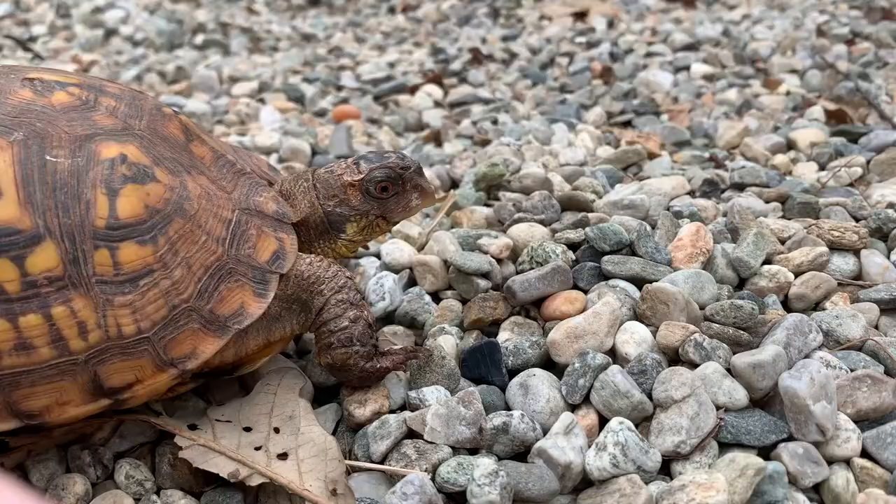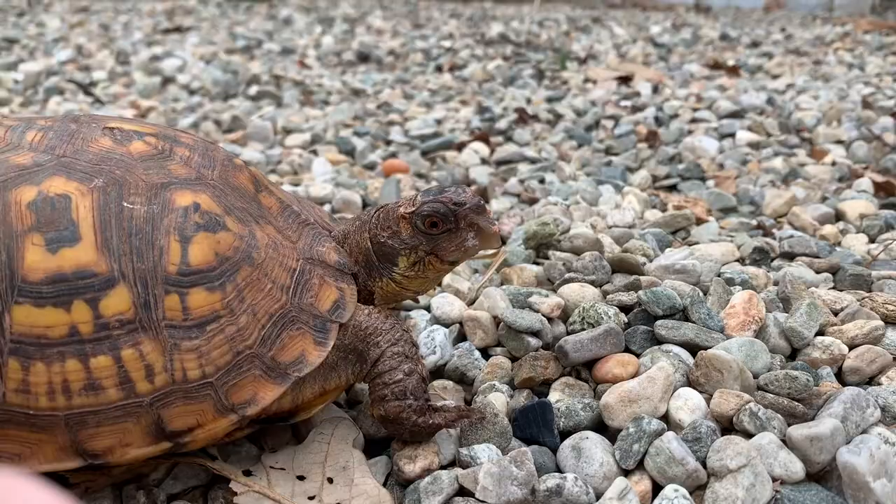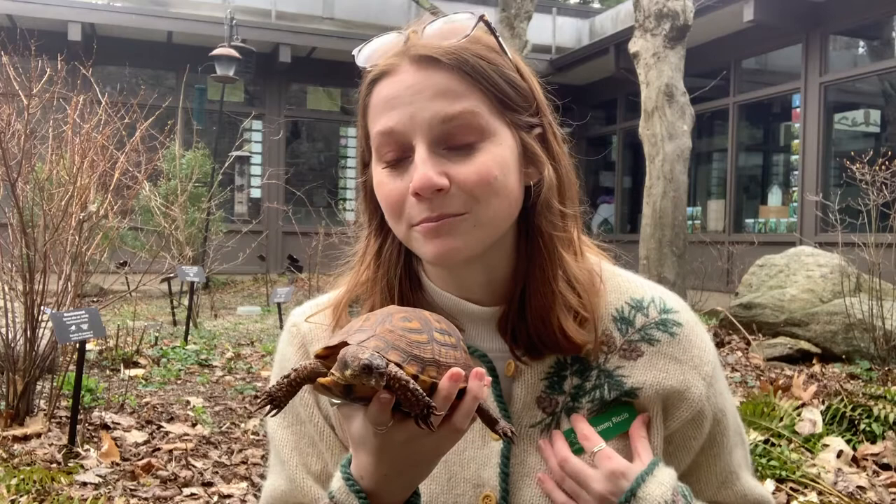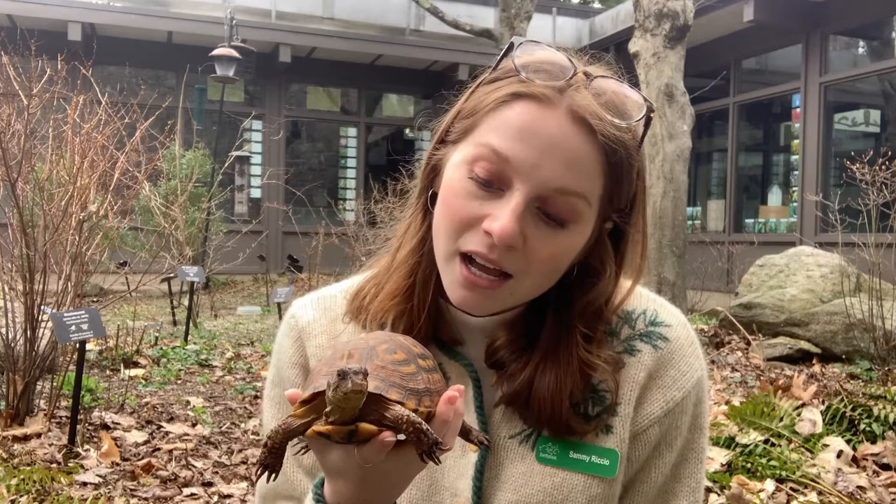Hi guys! With me today I have Nona, and Nona is an eastern box turtle. These guys are native to Connecticut so you can find them in your own backyard. That being said, they are a species of special concern so there aren't that many of them, and that's because of us humans.